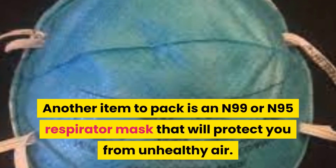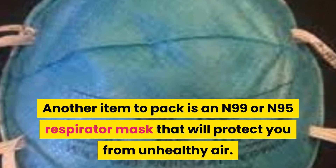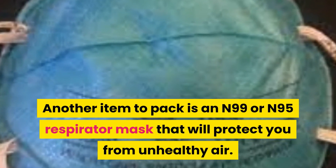Another item to pack is an N99 or N95 respiratory mask that will protect you from unhealthy air.